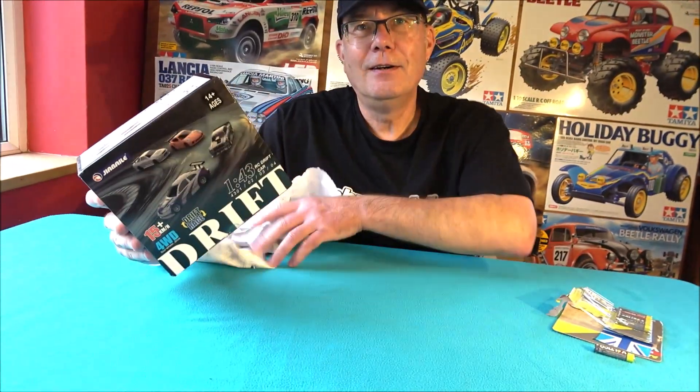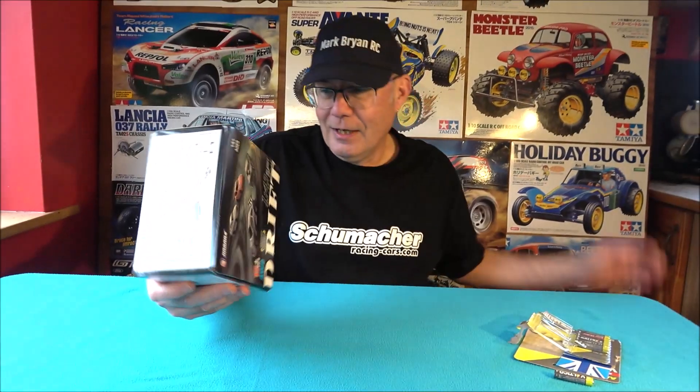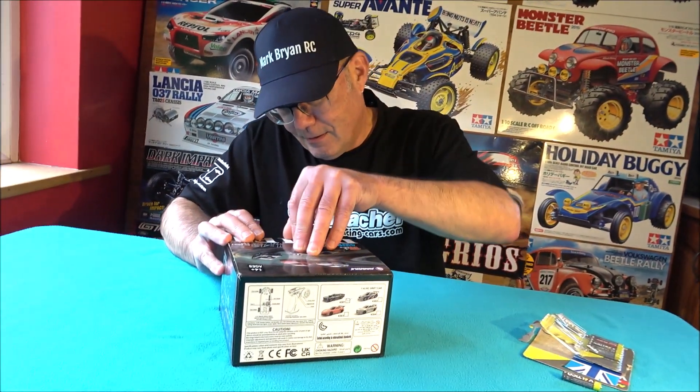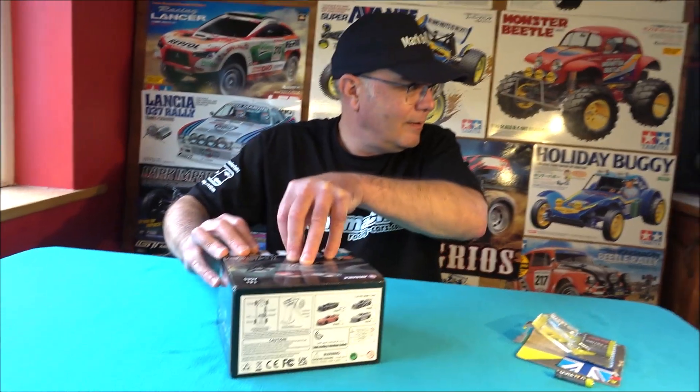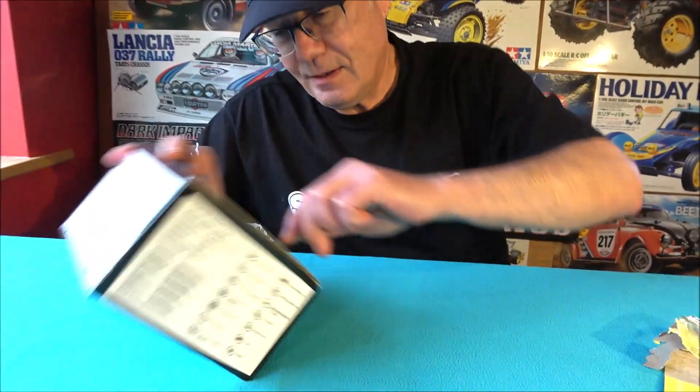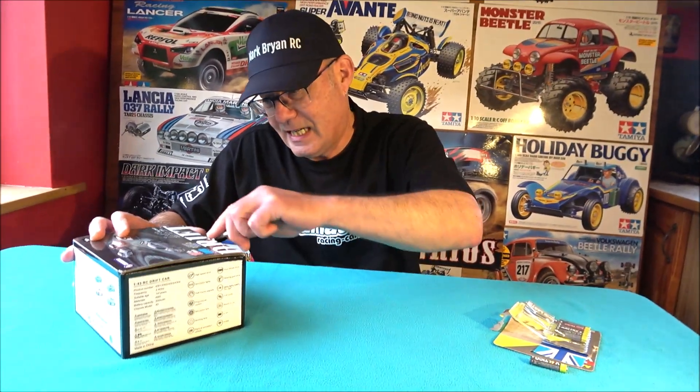Is it an RC? It is an RC. Let's have a look. It's 1/43 scale. It's proportional steering and throttle, and everything, on a 1/43 scale. It's brilliant, isn't it, Rob? It's brilliant.